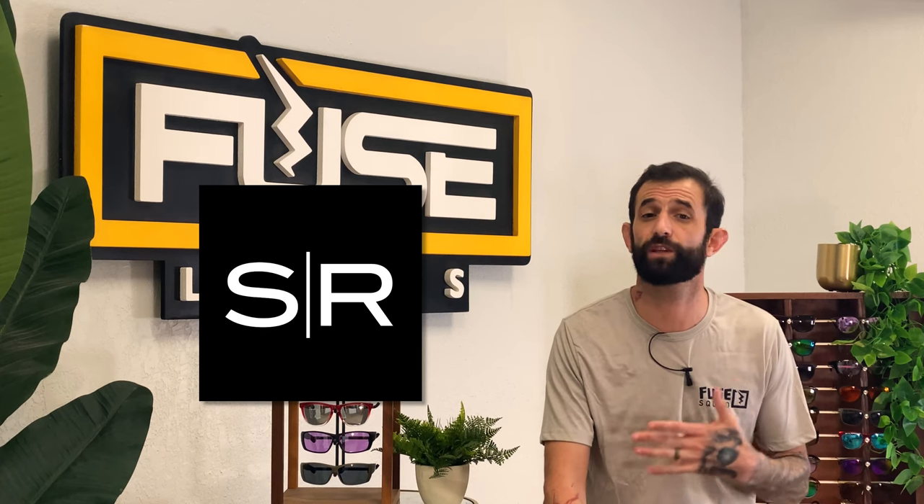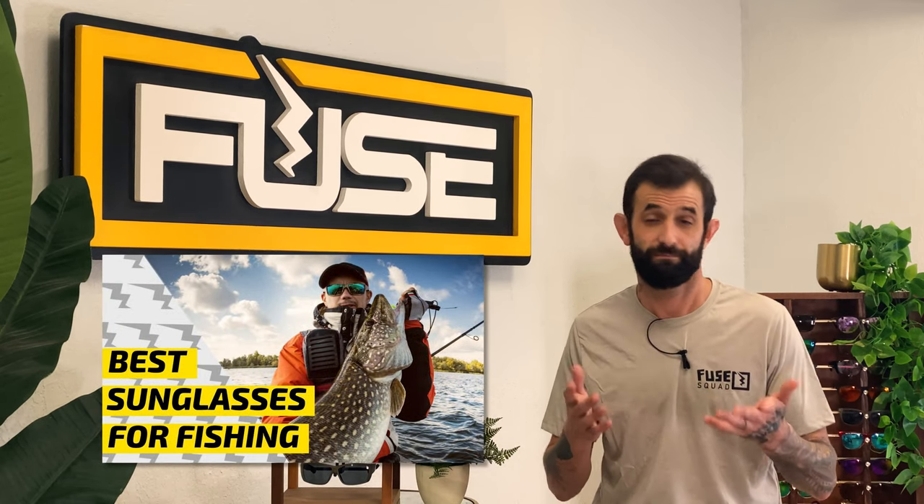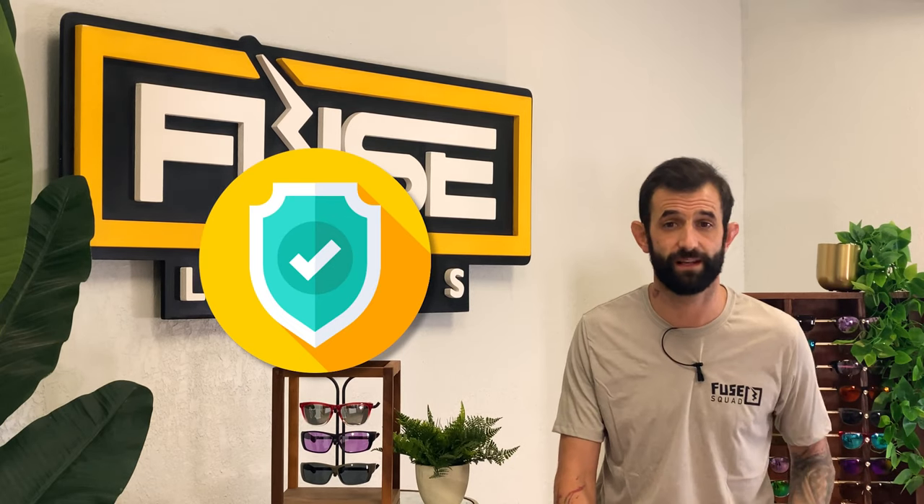Shady Rays is another popular budget brand known for their wide range of polarized lenses, which is a pro. They even have polarized rainbow lenses, which is super unique on the sunglasses market. Their deep sea lenses are made for water sports like fishing and boating. On the downside, a lot of reviews talk about slow shipping and cheap quality, but if something does happen to your lenses they have great protection for lost and broken sunglasses, and it's easy to redeem credit for a new pair, similar to Fuse's lifetime warranty. Shady Rays is the only brand on this list that offers color enhancing lenses aside from Fuse, though reviews on how well these lenses work are mixed.